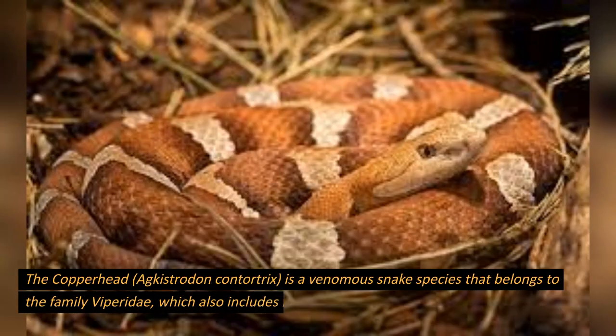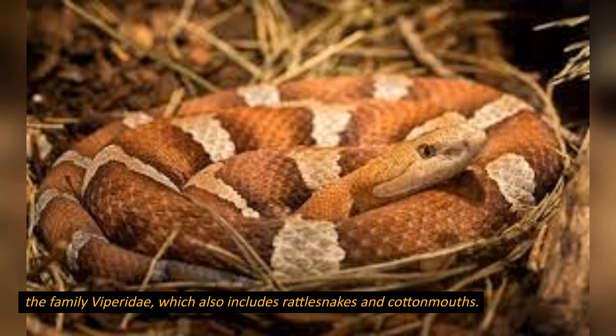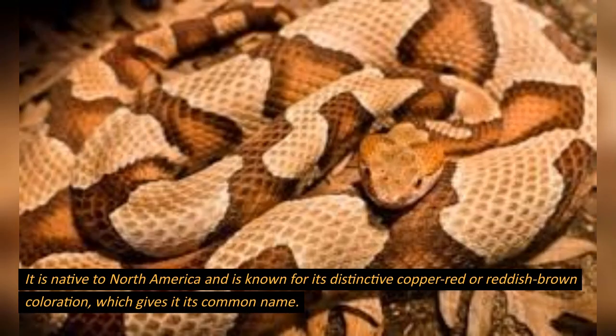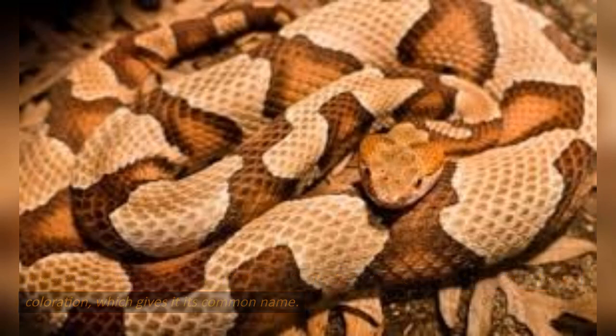The Copperhead, Agkistrodon contortrix, is a venomous snake species that belongs to the family Viperidae, which also includes rattlesnakes and cottonmouths. It is native to North America and is known for its distinctive copper-red or reddish-brown coloration, which gives it its common name.